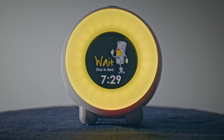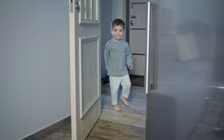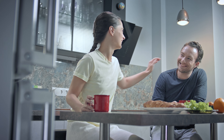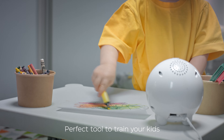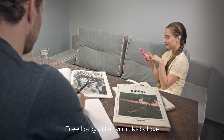Zoopond works! Kids love all of these fun features and training programs. Finally, parents and kids alike can wake up refreshed, get more out of playtime, and look forward to a healthy bedtime. The Zoopond Kids Trainer Clock is the perfect tool to help parents train their kids without any fuss. It's like a free babysitter your kids love!